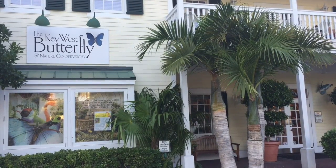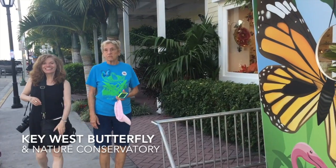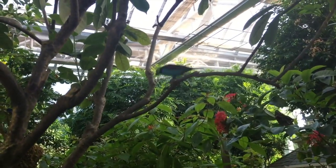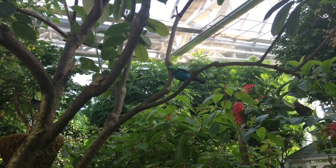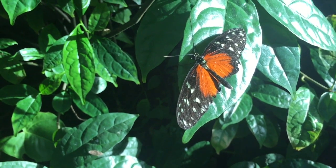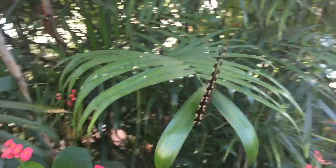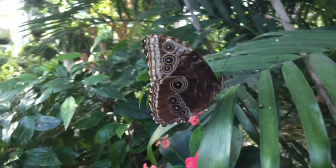The Key West Butterfly Nature Conservancy is well worth the $12 admission fee and is open daily 9 to 5. The path inside the building is probably only 300 feet long, but you spend a lot of time checking out these cute birds and the butterflies all over the place. They have a lot of blue morphos, and these are tough to catch on film because they fly pretty quickly and you'll see the flash of blue.